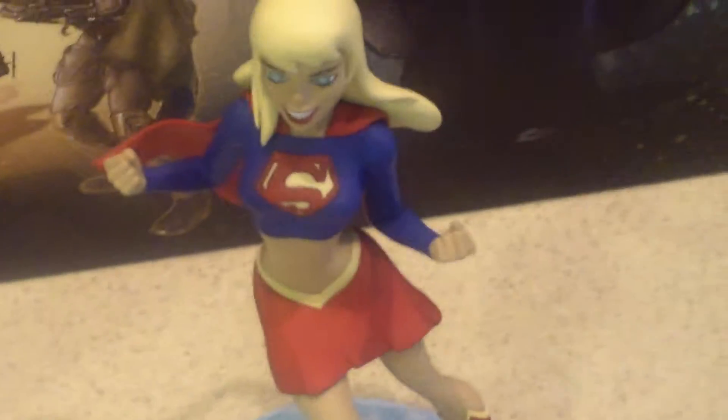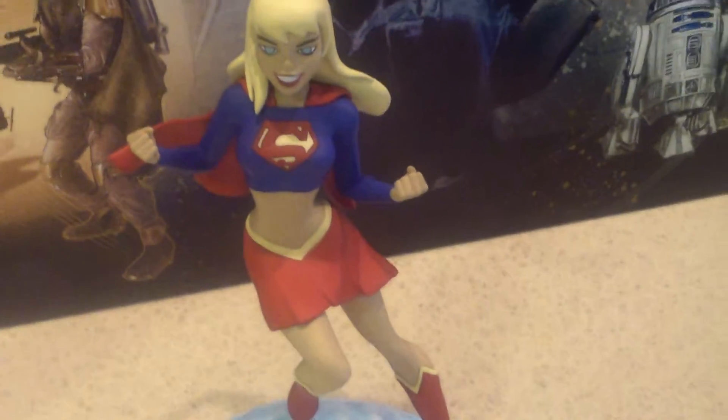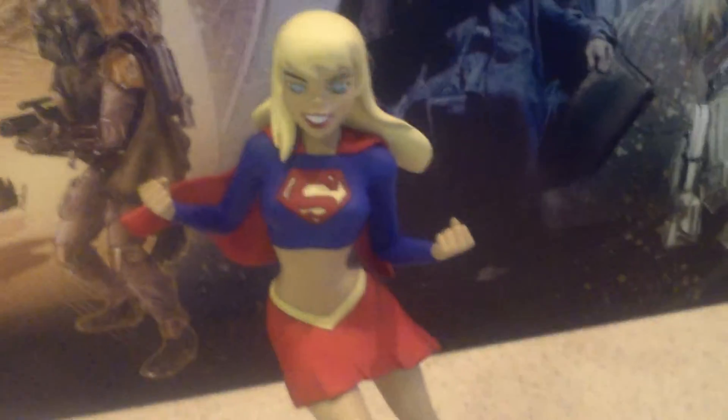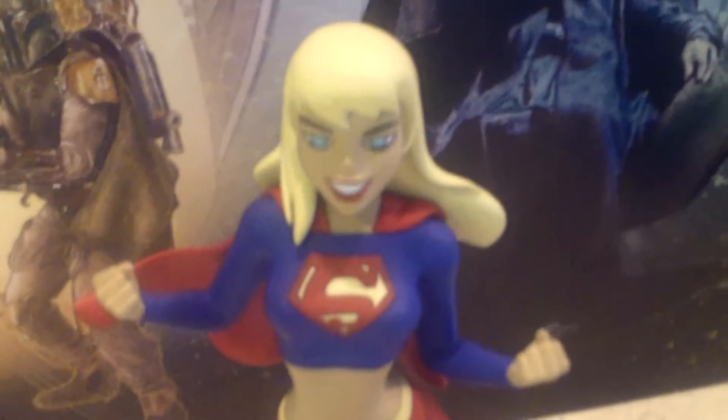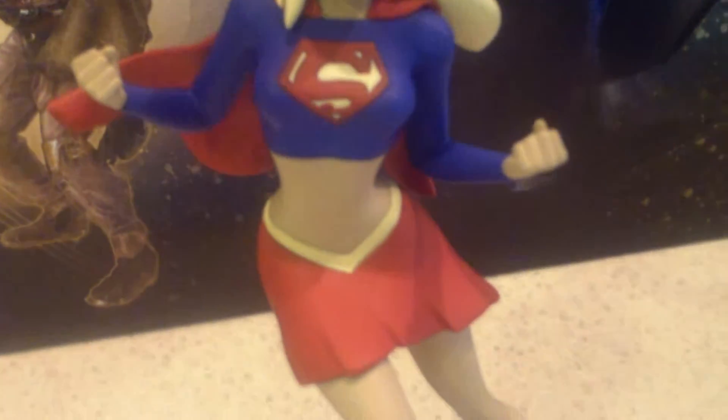Next item is Supergirl. If any of you were fans of Justice League Unlimited on Cartoon Network, this was the way the character was drawn. Next item — I got this troll for free at Comic-Con. They were just handing them out and I decided to pick one up.